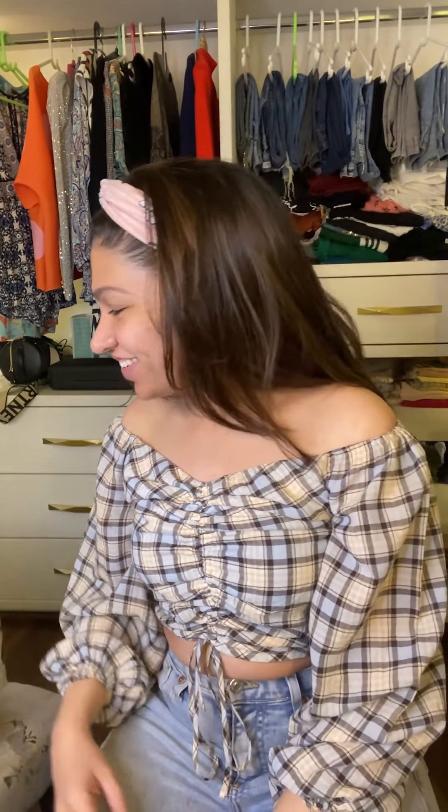Hey everyone, this is Tulsi Kumar and I thought to do a little bit of how I do my makeup on an everyday basis, so let's start.